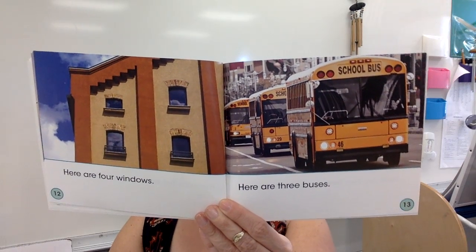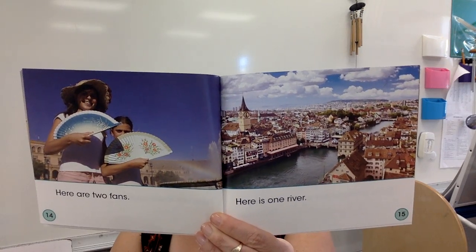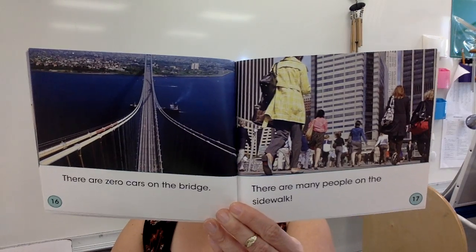What is another vehicle that we see in the city? That's right — a taxi! Here are two fans. Here is one river. We did learn about the Chicago River in our C is for Chicago book — nice connection! There are zero cars on this bridge. There are many people on the sidewalk.